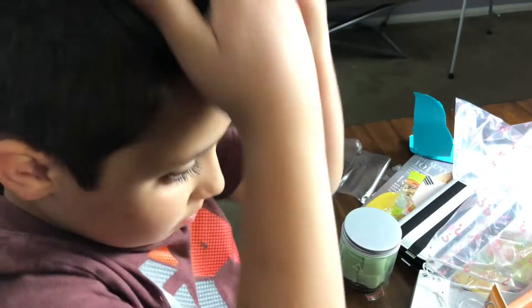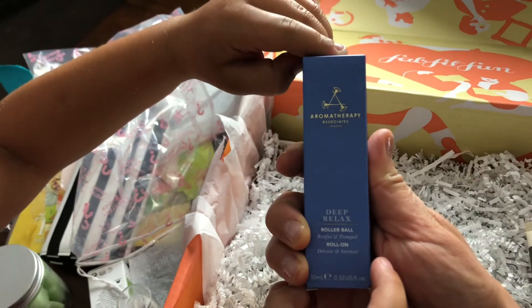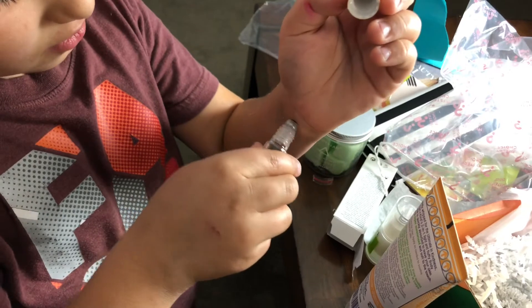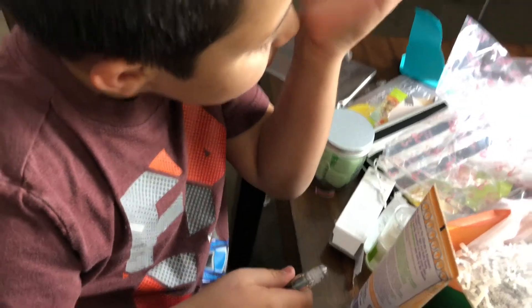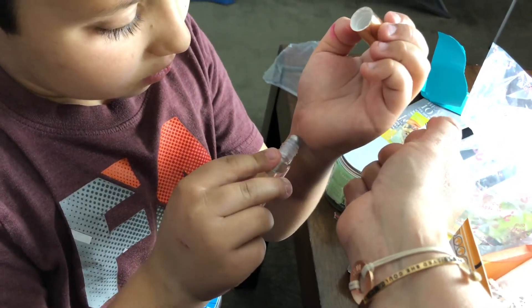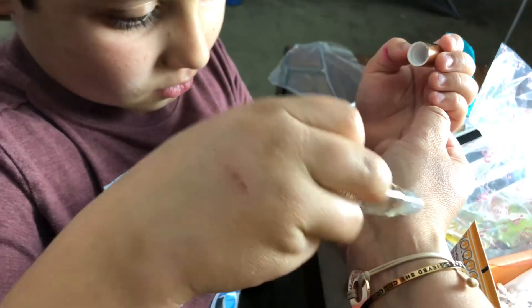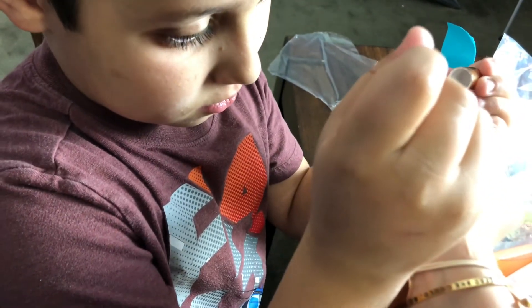Mmm, I like it! All right, we have one more — this is the Aromatherapy Deep Relax Rollerball. Did you roll it on your wrist? Does it have a smell now? Oh, I like it — here, go ahead and roll it on my wrist. Oh yeah, I like it — I can feel it, that's good!